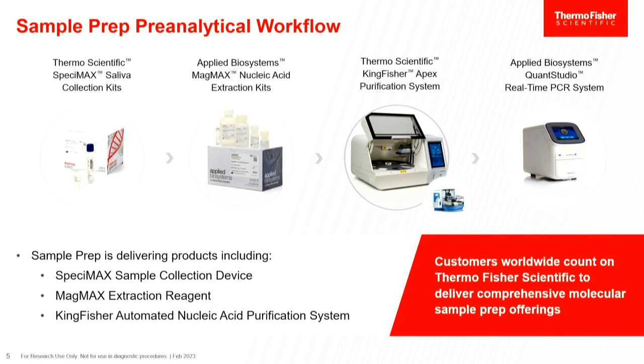We need instrumentation to do the high throughput. We have a long history of Kingfisher instruments since 1999 — it's a very proven instrument and methodology. Our newest one, the Apex, automates the magnetic bead-based chemistry process to simplify everything, giving faster and more reproducible results. And of course, after the sample prep workflow, there are downstream applications — we have the QuantStudio qPCR system here, but there's a wide variety of downstream options and it really matters how your sample prep looks.